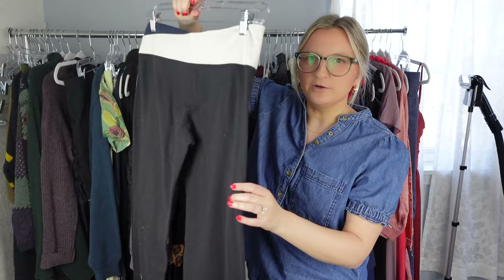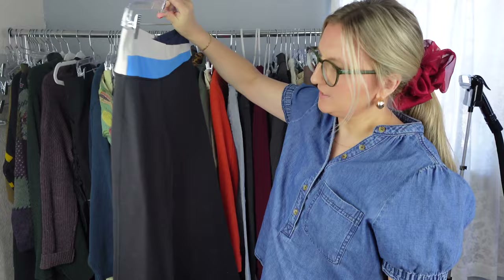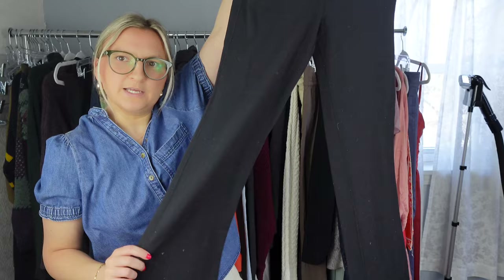Here's some Lululemon pants. These are dated, so they're an older piece, but I still thought these were nice. They're the wider kind of yoga leg pant. I wouldn't pick these up and pay a lot for these in the store, but since they were just in the bins, I just threw them in my cart. I definitely think they'll sell eventually — might take a little bit of time.